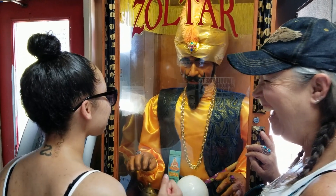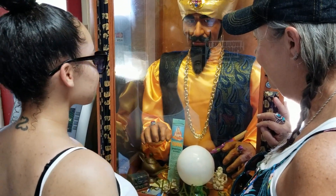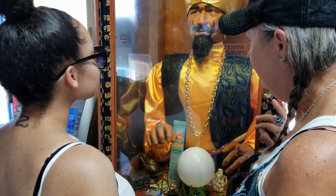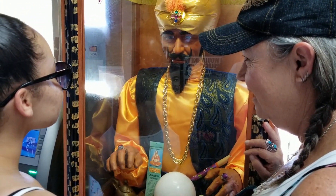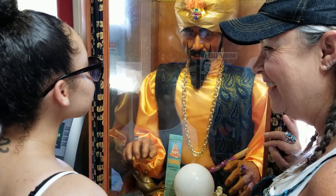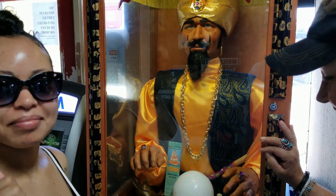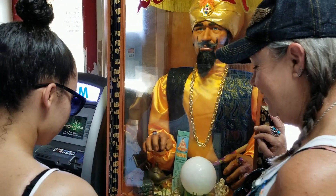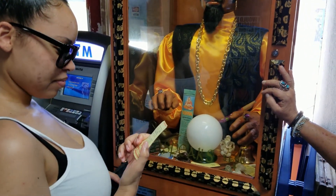Are you ready for Zoltar? The wise gypsy has prepared a little poem just for you: 'Life is mostly froth and bubble, two things stand alone — kindness in another's trouble, courage in your own. Do not worry little one, you're not in trouble, but have courage today in your adventures and come back to visit Zoltar for more wisdom.' Did you get a good fortune? Yeah!